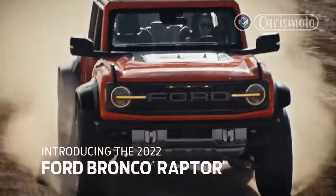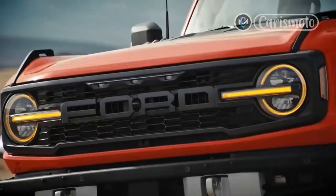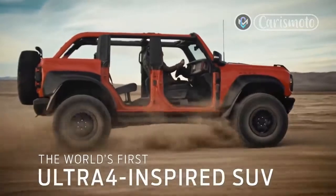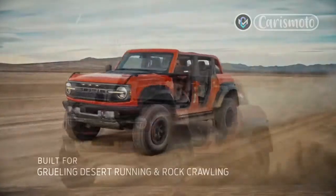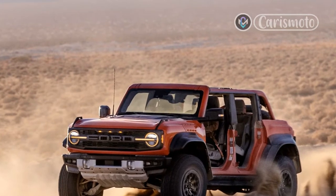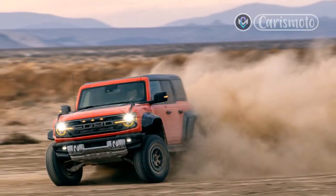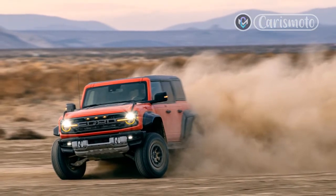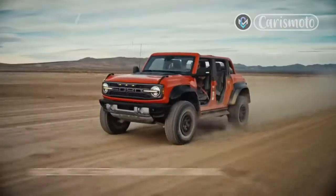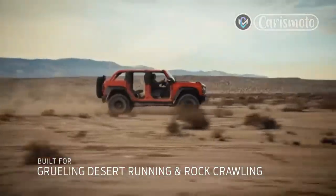Ultra 4 Racing is an off-road decathlon. Excelling at these events requires a machine that can navigate punishing mud and deep sand, grind across rocks, twist over logs, and throw down the raw power to conquer sloppy hill climbs and the open desert. Ultra 4 Racing is at the heart of the Bronco Raptor's design, and the integration of competition-validated equipment elevates it beyond the other vehicles in the Bronco lineup, where it joins the ranks of the Ford F-150 Raptor and the Ranger Raptor for global markets.